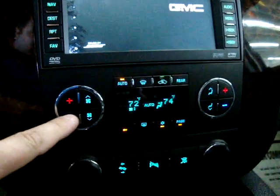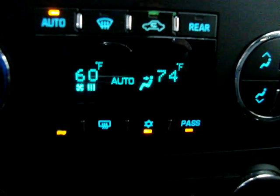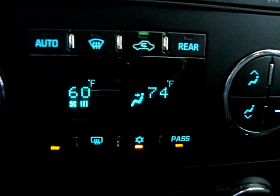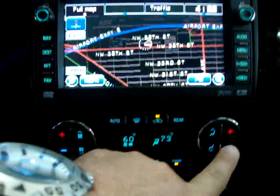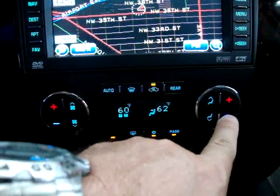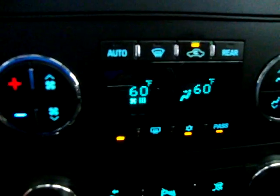Let's get the AC going — today it's nice and hot. As you can see, we have dual climate control. I've got the driver's side at maximum low, which is 60 degrees, and the passenger's side at 74. On this side of the vehicle it will blow at 60, on that side at 74. In reality, we have triple climate control because the rear row passengers can also control their own temperature.